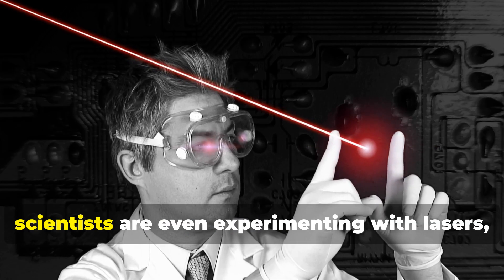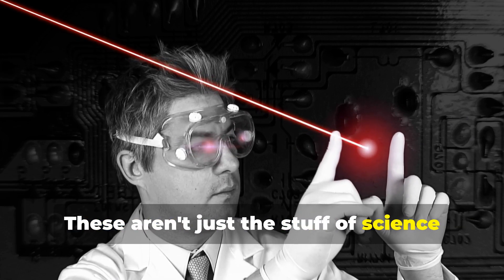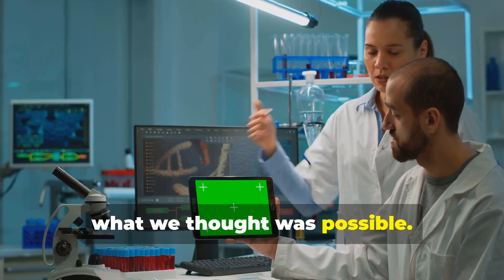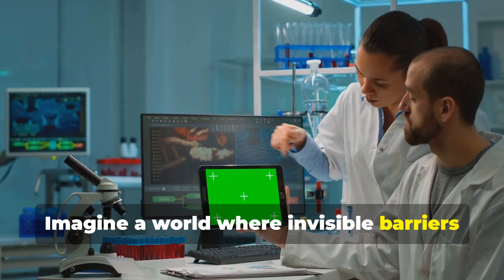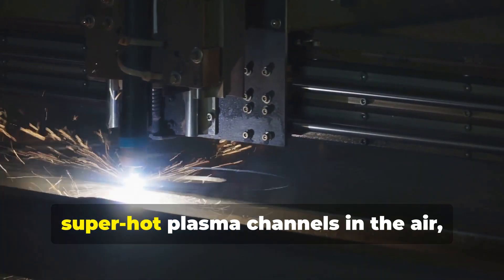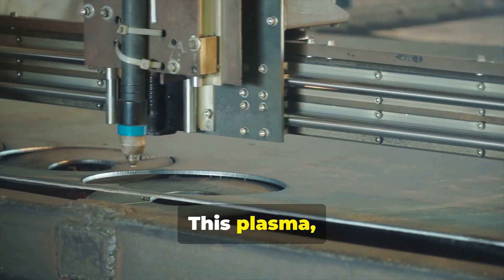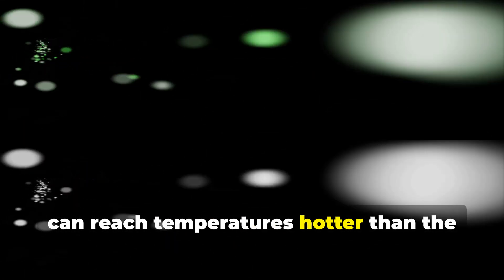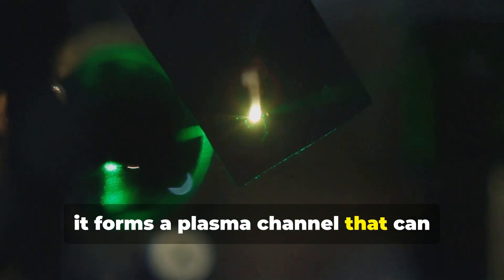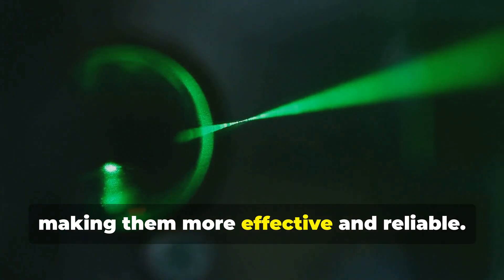Scientists are even experimenting with lasers, microwaves, and sound waves to create force fields — these aren't just the stuff of science fiction anymore. High-powered lasers could create super-hot plasma channels in the air, acting like a temporary shield against projectiles. This plasma, which is essentially ionized gas, can reach temperatures hotter than the surface of the sun. When a laser beam ionizes the air, it forms a plasma channel that can deflect or even destroy incoming threats. This technology could revolutionize defense systems, making them more effective and reliable.